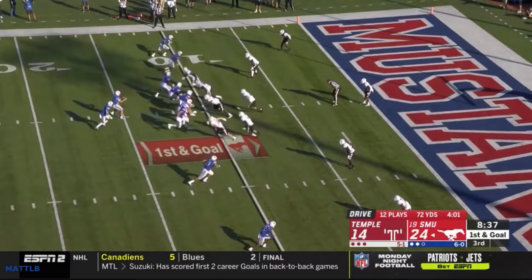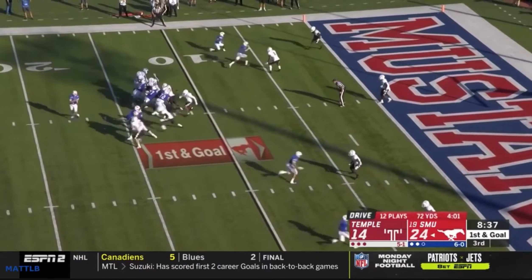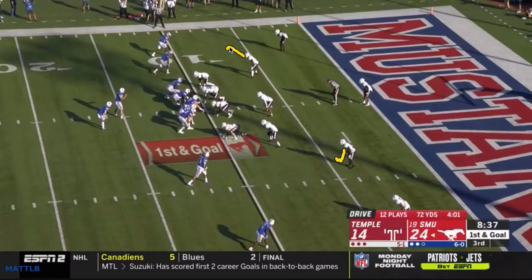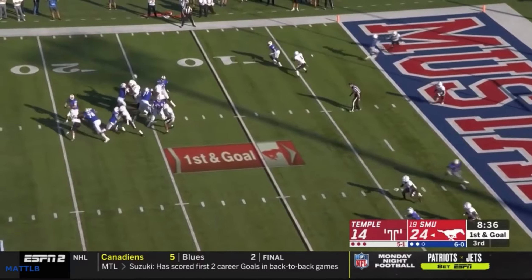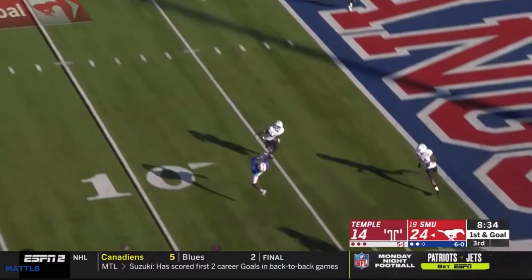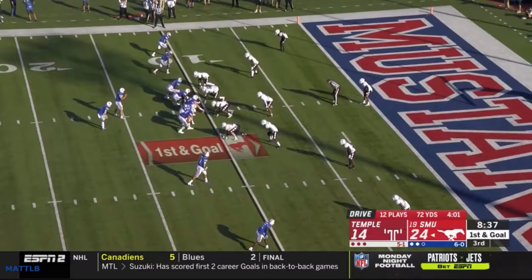Here's another thing they did in the red zone a few times — they really squatted on inside routes by the number-one receiver. Watch how their corners turn to try to jump underneath anything coming inside, preventing receivers from breaking that direction. It looks like he's playing outside leverage here, and he's preventing the inside release. Down here he's passing it off, and it ends up being a long throw that doesn't really amount to much.